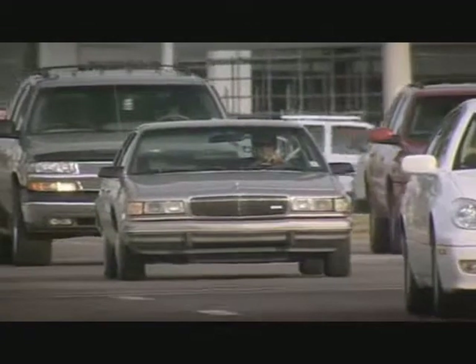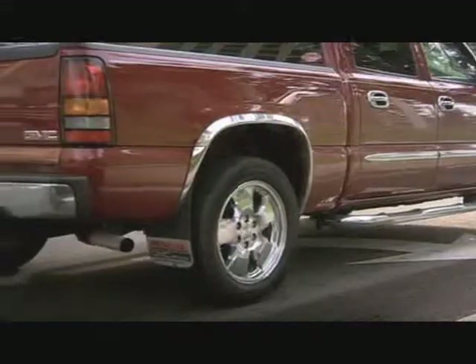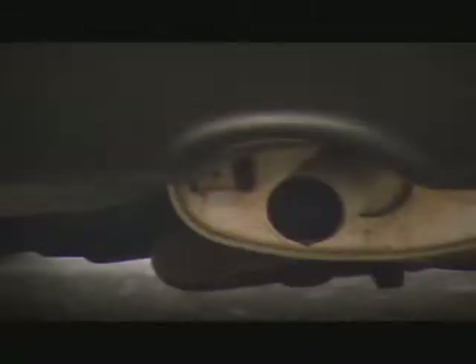Smog, the curse of the motor car. This deadly cloud contains a cocktail of toxic hydrocarbons, nitrogen oxides and carbon monoxide — all by-products of petrol engines.